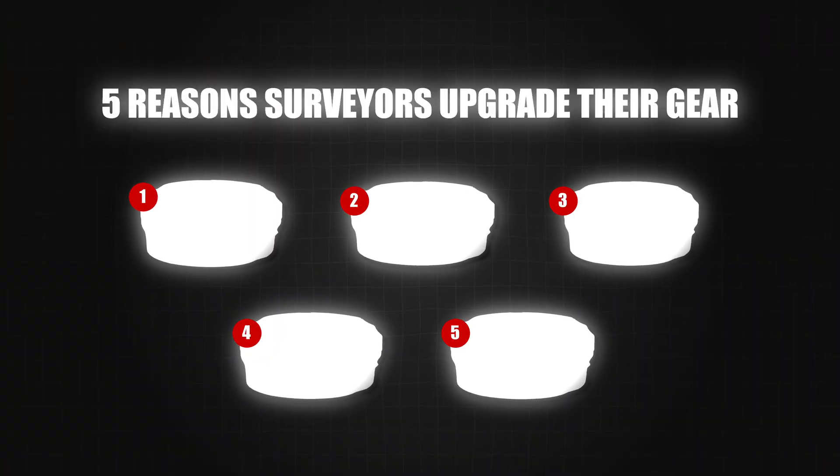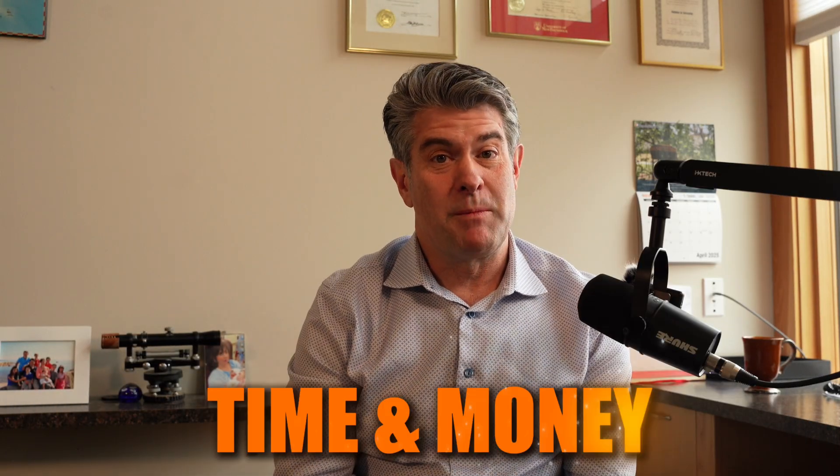Hi, it's Rene with Benchmark. These are the five reasons surveyors are upgrading their gear because it's costing them too much time and money.